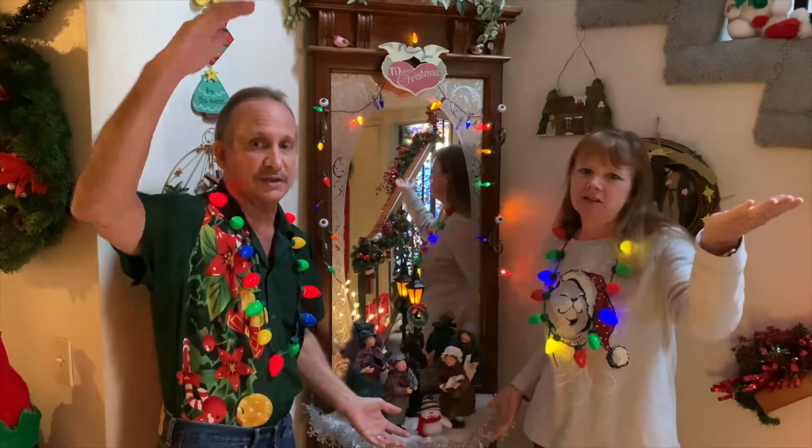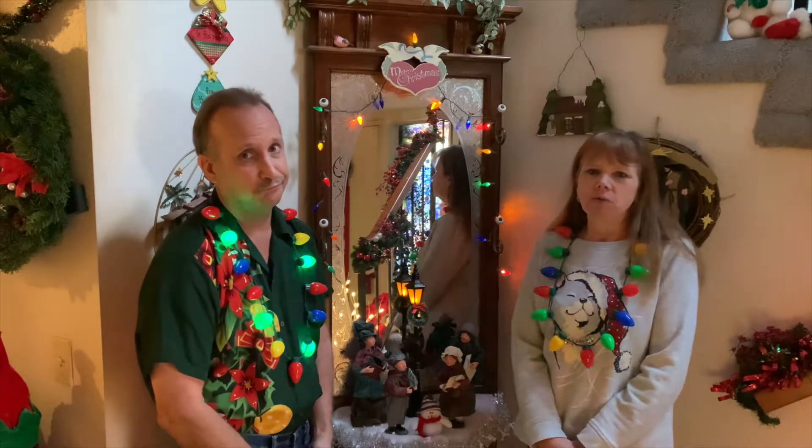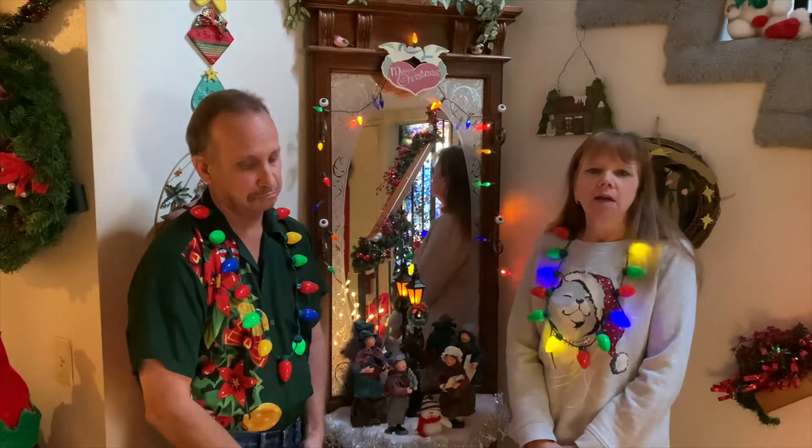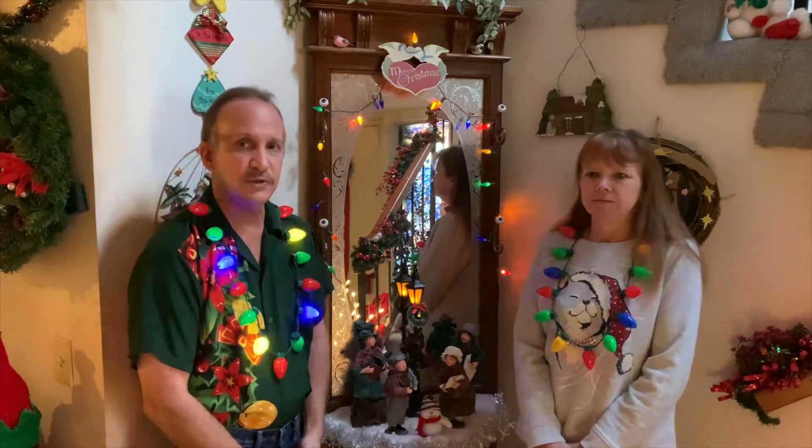Hi and welcome to another edition of Quarantine Corner, Christmas edition. I'm Paul and I'm Mary June. On our Halloween video we told you about how we downsized our decorations inside and out, since we weren't having a Halloween party and weren't sure how many trick-or-treaters we would have. But for Christmas we decorated as usual — we held nothing back. Even though we're not having any Christmas parties, we decorated as we normally do because we love Christmas. So join us and let's take a look at our Christmas house.